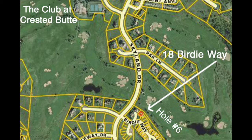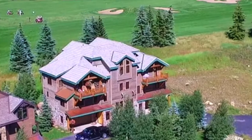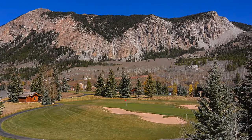Welcome to 18 Birdie Way in Crested Butte, Colorado. We're in the Skyland subdivision, and this home sits just back from the number six green and fairway. It's set back from the golf course, but it has unobstructed views of Mount Crested Butte and the surrounding peaks. It's a beautiful setting.